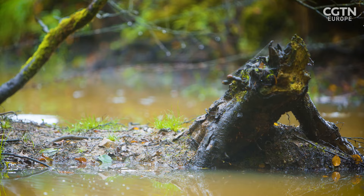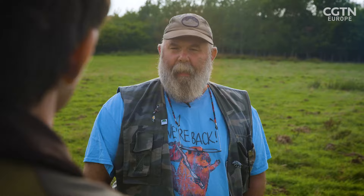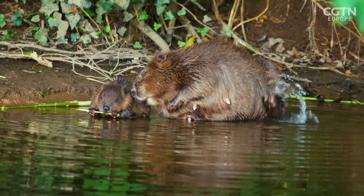After witnessing the positive impact of the beaver's activities on his land, Derek has long been campaigning to have beavers reintroduced to the wider landscape. Next to humans and elephants, the beaver is the third most impactful mammal on other life forms on this planet. Unfortunately, not everybody shared Derek's enthusiasm, with resistance from concerned farmers making his vision seem impossible.